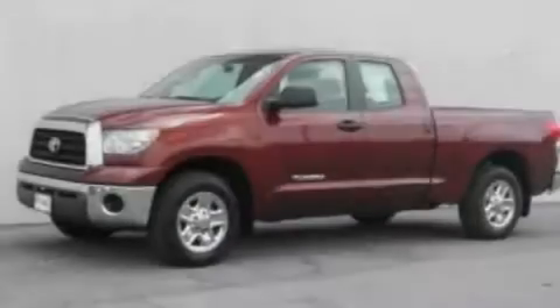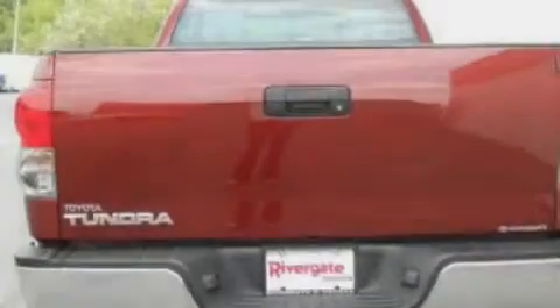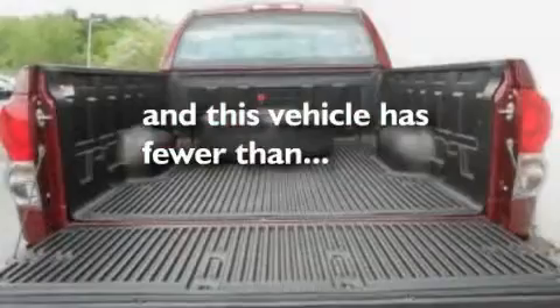Additional features include a low tire pressure indicator, traction control and stability control systems, an anti-lock braking system, an external temperature gauge, and this vehicle has fewer than 59,000 miles on the odometer.